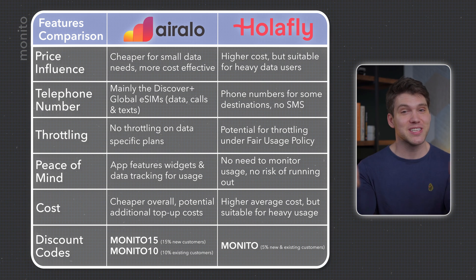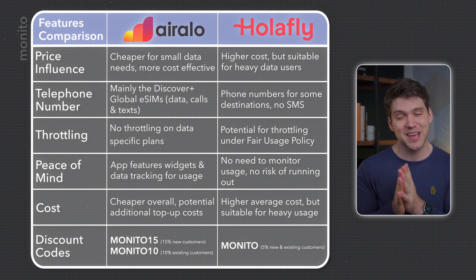Once you've made your purchase, you'll need to install and activate, which can be slightly intimidating. But there are videos for that — click to watch AirRalo and here for Olifly, just look out for the chapters on installation and activation. Thanks for watching — if you found the video useful, please give it a thumbs up, and if you have any questions, feel free to comment below.